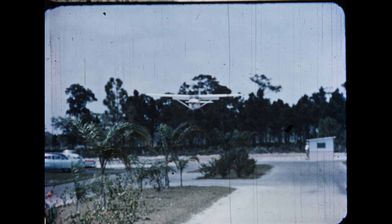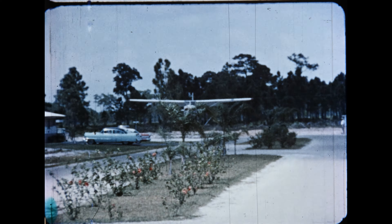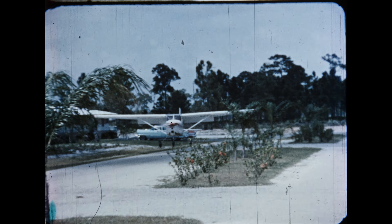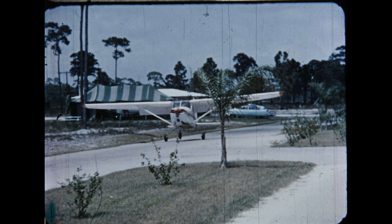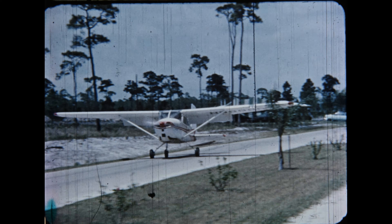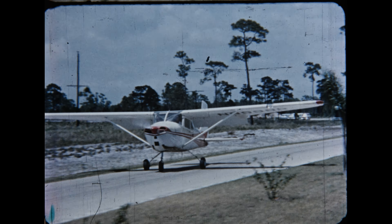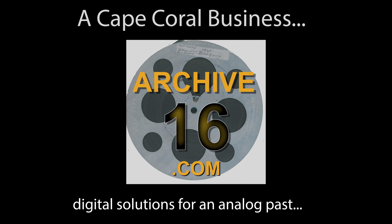And just to emphasize the enormity of the width and length of Cape Coral Parkways, here's our four-passenger Cessna 172 making a perfect landing right on Coronado Parkway. And now our little journey has come to an end. Thank you.